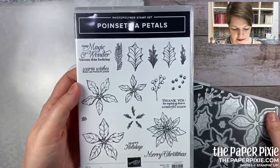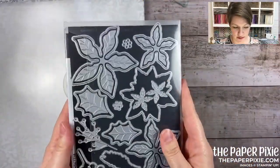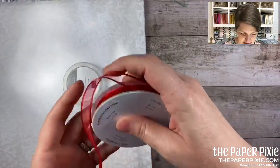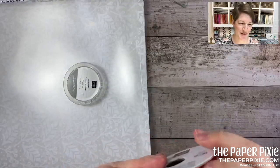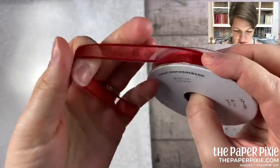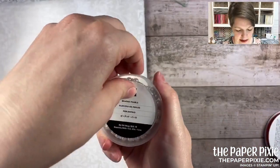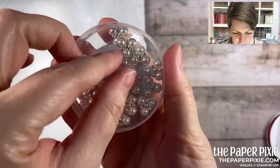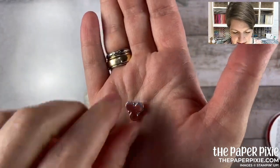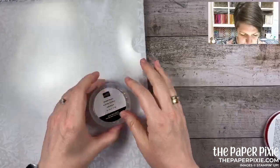The Poinsettia Petals bundle — sentiments include 'thank you for making this a wonderful season.' It's a photopolymer stamp set. Beautiful bundle with incredible samples. The ribbon is a real red three-eighths-inch sheer ribbon — I can already tell this will be a dream to work with for bows. And wait until you see these beaded pearls — they don't have adhesive, but they're perfect for the centers of poinsettias. You get 18 of them with flat backs, and you can change their color with Stampin' Blends.